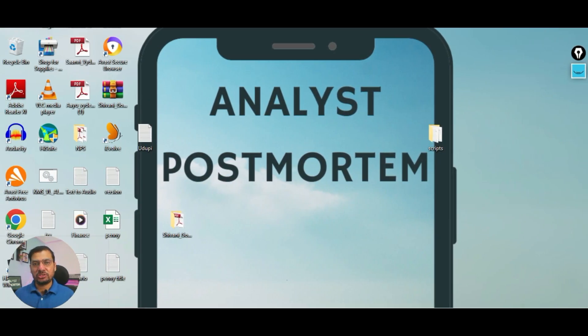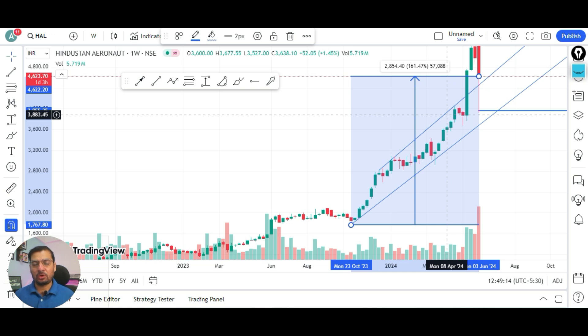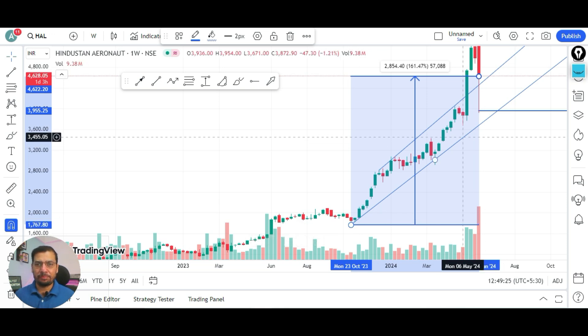Hello friends, today we are going to analyze HL stock. We have seen in the past that HL has given 161% dashing returns in the last one and a half years. Let's see what the prospects are now.